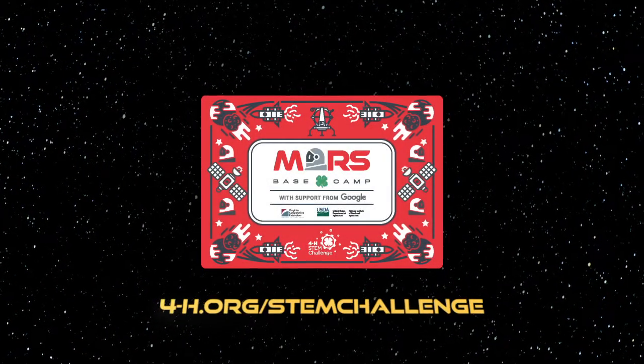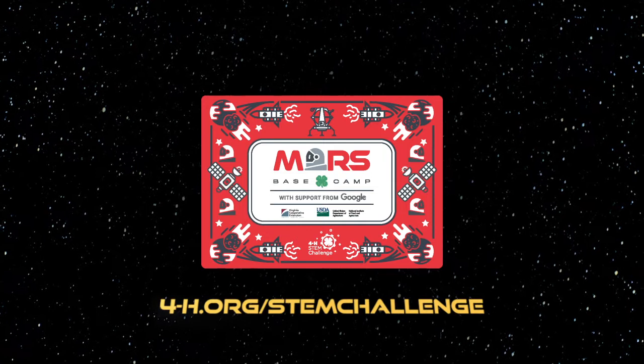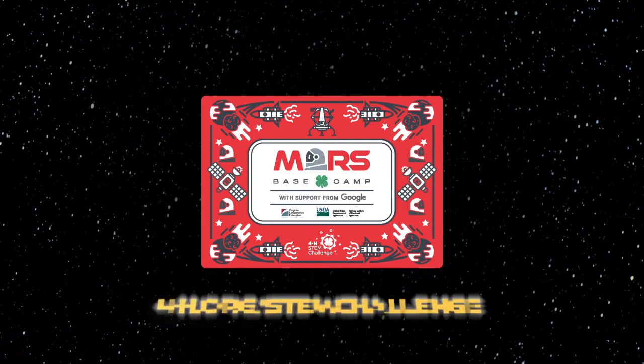Check out the link below on how you can get your very own STEM Challenge kit. And also, don't forget to show off your hard work. Share a photo completing one of the Mars Base Camp activities, along with a fun fact about what you learned using the hashtag 4-H STEM Challenge on Instagram. I can't wait to see how much fun you're having. Enjoy!